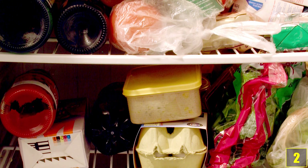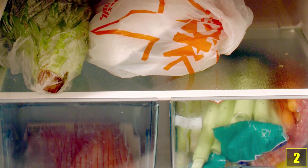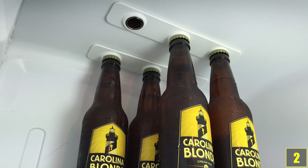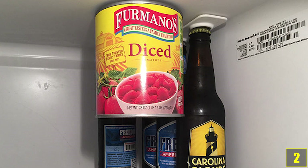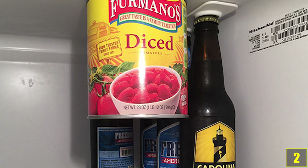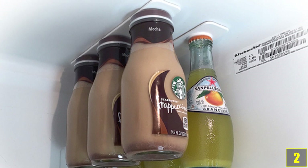Number 2. This invention lets you optimize the use of free space in your refrigerator. You simply attach these extremely strong magnets to the inner ceiling of your fridge and you can store bottles and cans with metal lids at the top of your fridge, hovering in the air above everything else. And no worries, the magnets will hold the weight.